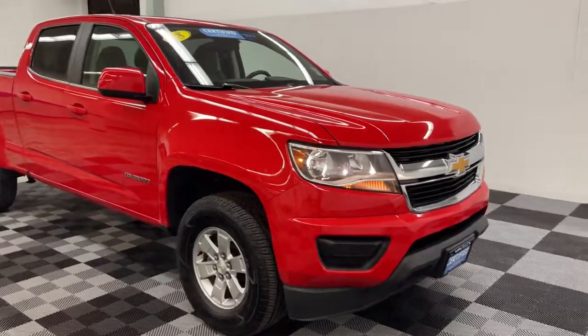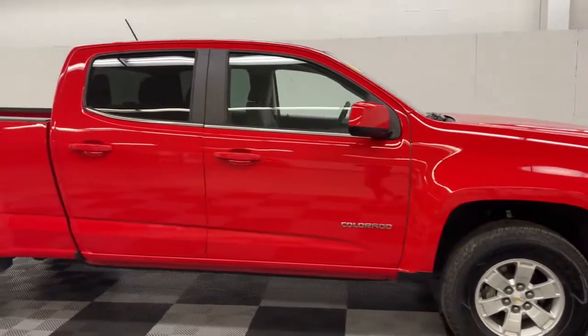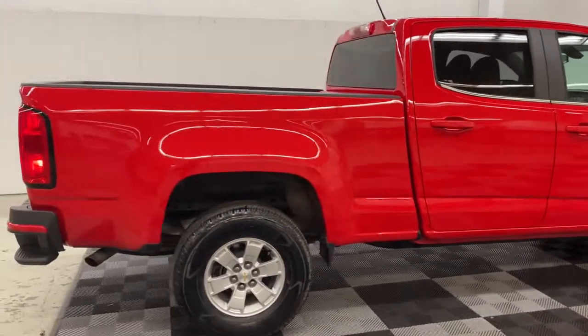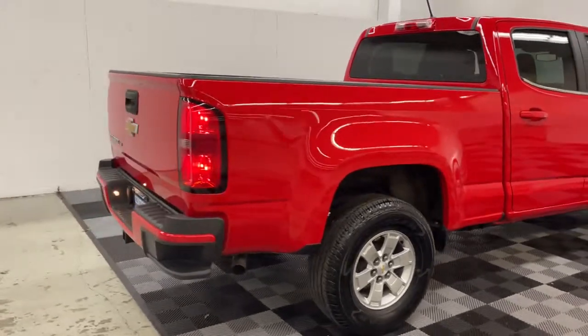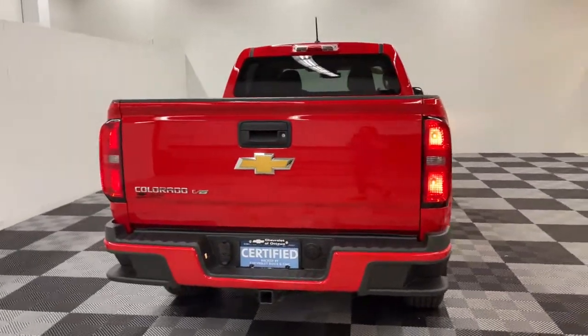Get a feel for the 2018 Chevrolet Colorado. This vehicle still has fewer than 25,000 miles on the clock, so it won't last long. The Chevrolet Colorado — the mid-size pickup that makes your off-road adventures fun, safe, and comfortable.